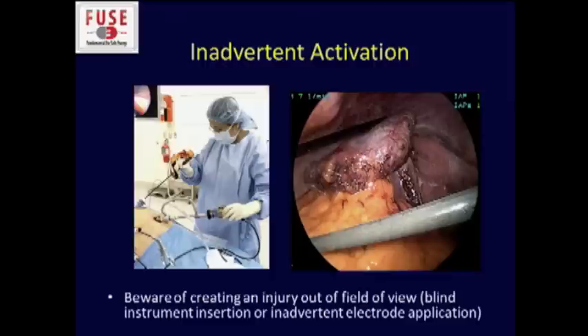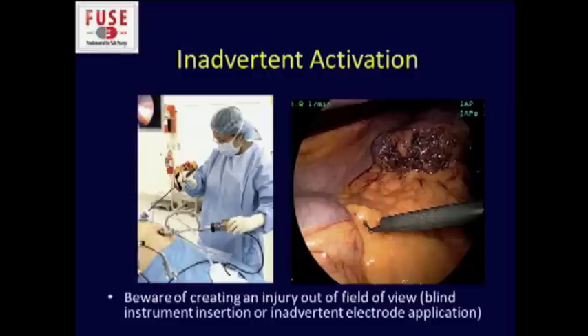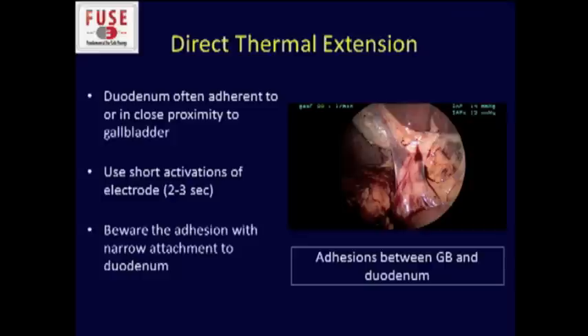Inadvertent activation is another mechanism for injury, and you have to be very aware of creating an injury out of the field of view. Think about doing a lap chole — you've kind of lost your position with your foot on the activation device, you look away, your monopolar instrument is inside the patient and wanders, and the tip may be right next to the bowel. You could easily accidentally step on the pedal and create an injury you're not even aware of until the patient comes back a couple of days later with a bowel perforation and sepsis.